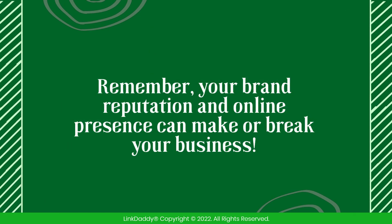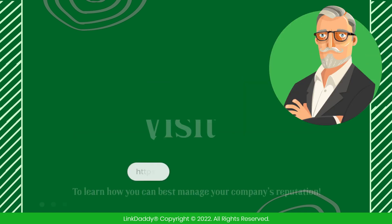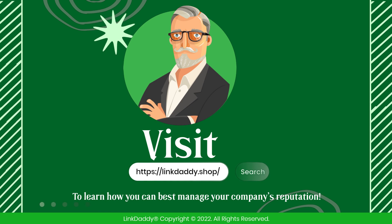Remember, your brand reputation and online presence can make or break your business. Visit linkdaddy.shop today to learn how you can best manage your company's reputation.